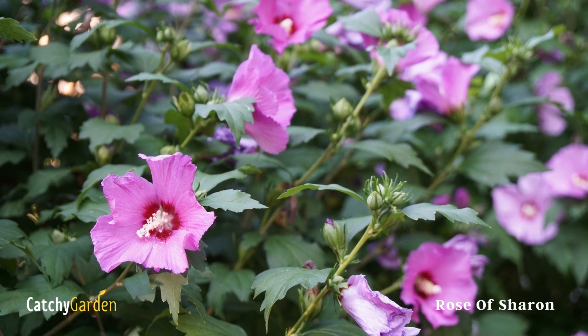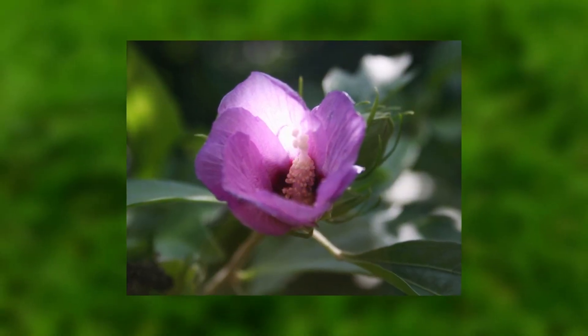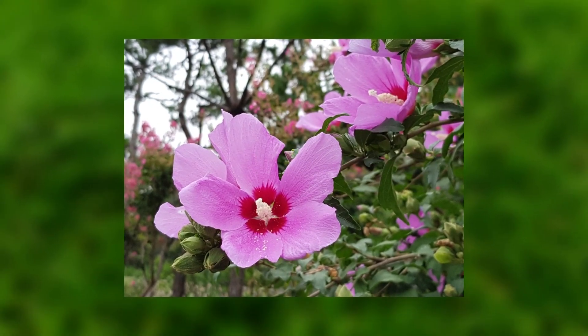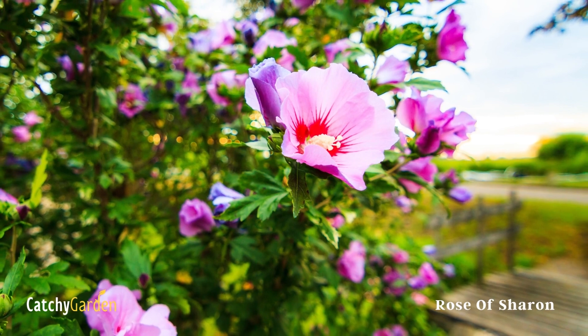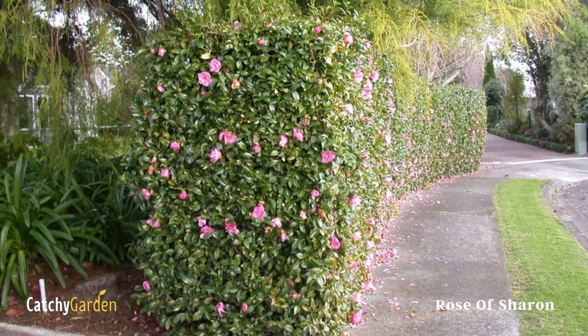In fact, it's a member of the hibiscus family. And if you're planting the hedge to keep the deer away from your garden, you'll be happy to know that it has some resistance to the critters. You should avoid Rose of Sharon kinds that are known to self-seed profusely if you want a low-maintenance hedge. Rose of Sharon may be grown in zones 5 through 8.